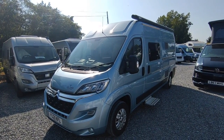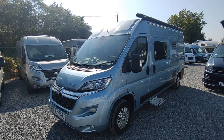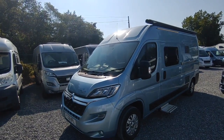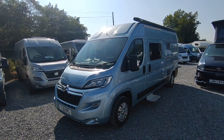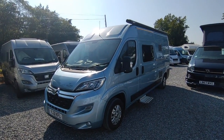It's a 2021, one-owner, nearly new six-metre Wild Axe Constellation based on the manual Citroën. This is one that I personally sold new, and we've just taken it in part exchange against a bigger coach-built van — so the owner decided to go a different direction. It's pretty much immaculate.